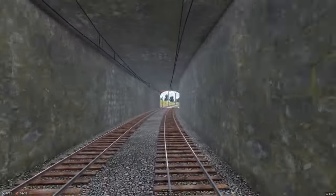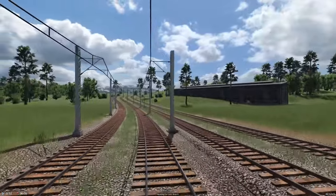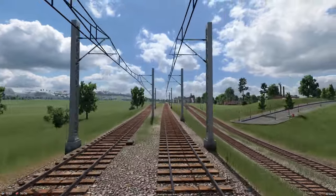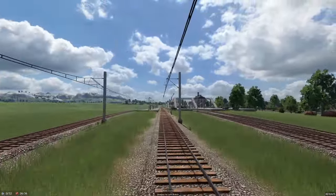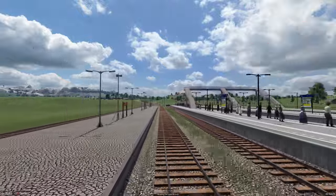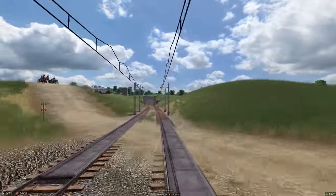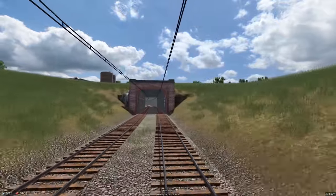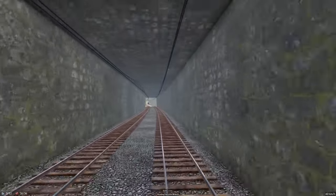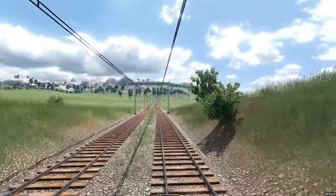We do have electricity on this line, and that's something we need to consider — getting electricity on all our other train tracks as well. We're just passing through Paris, and Paris does not want bricks. Here we go into the long tunnel on our way down to Lyon.